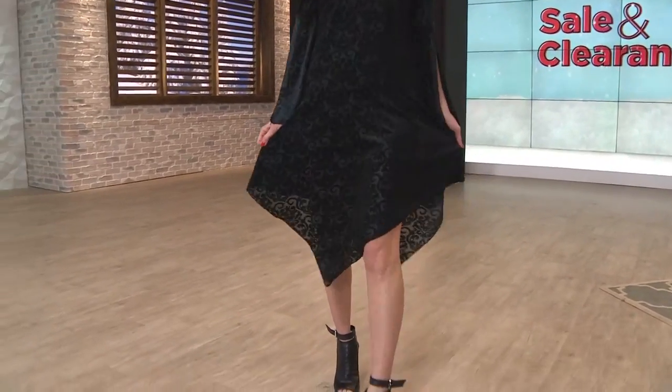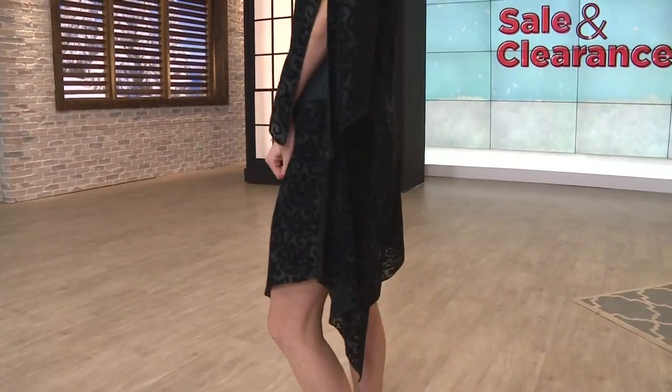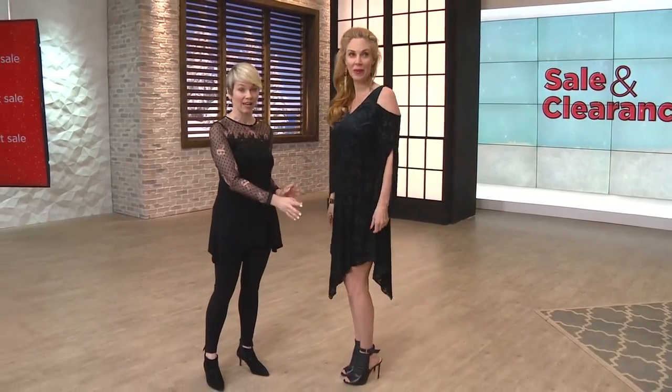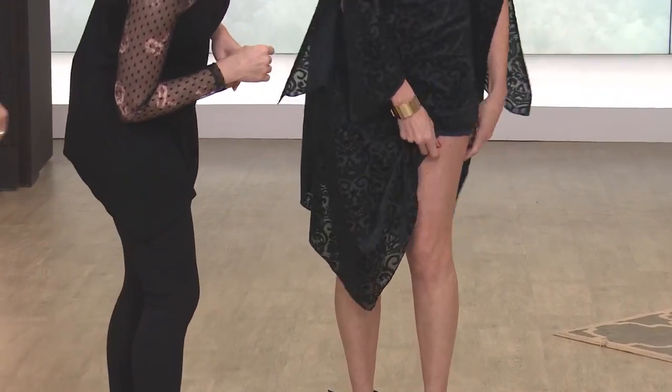I presented this once on air and it almost sold out. It's so popular, and you can see why. Look at it on Autumn — it's so flattering, the way that you get that asymmetrical hemline. You get a point down at the front, a point down at the back, so you're getting a little bit of that knee coverage, because she's 5'9" and getting that knee coverage. Would you show the gals at home the stretch knit lining?